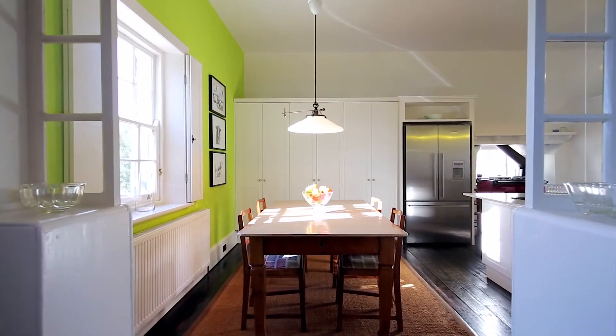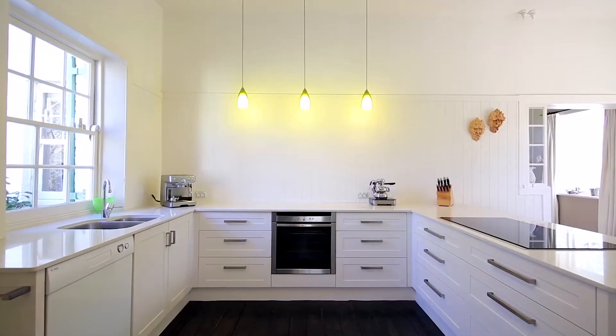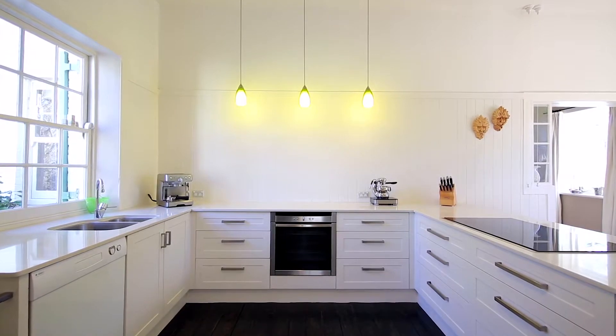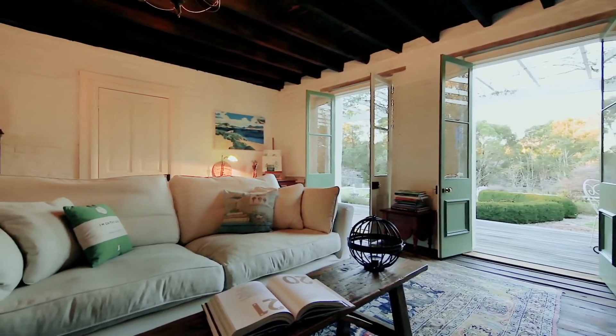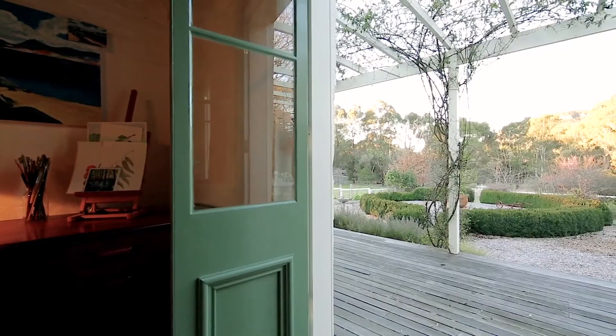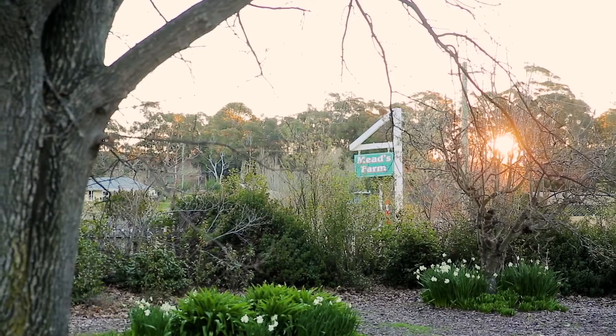An absolutely stunning contemporary kitchen and dining area include a fantastic range and European laundry. On walking out across the courtyard you enter the old cookhouse — a large family living space with French doors opening to a veranda that captures the garden and escarpment views.